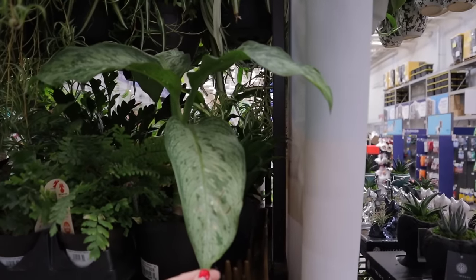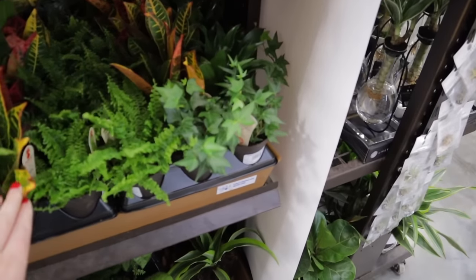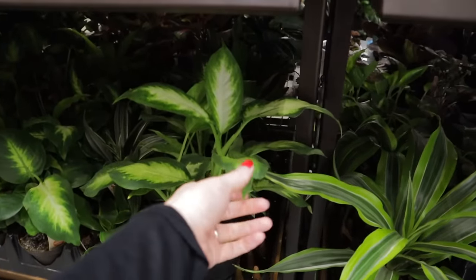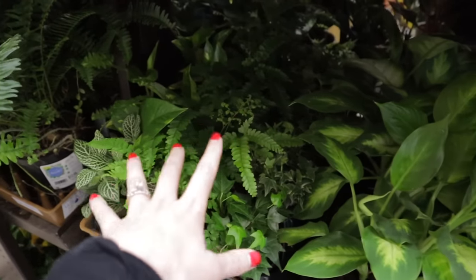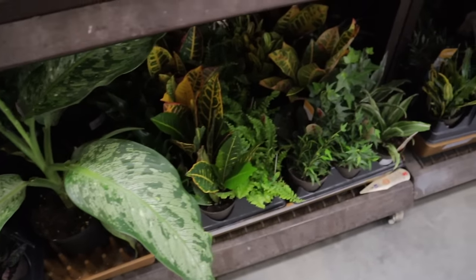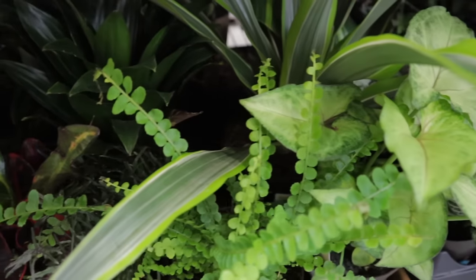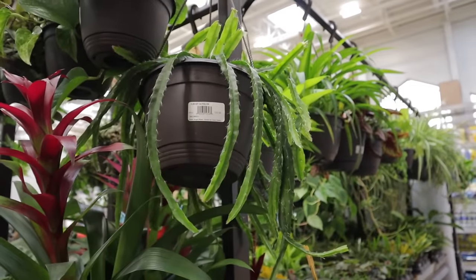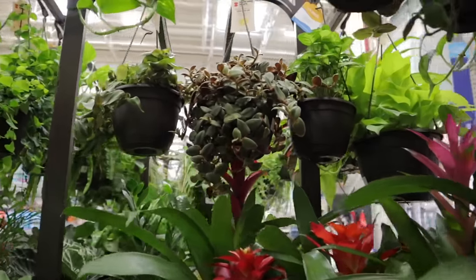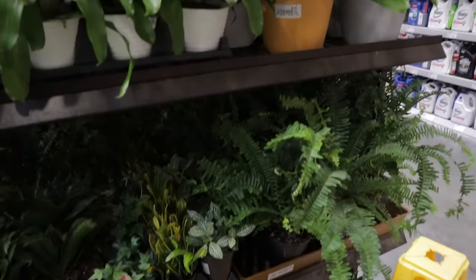This is a beautiful dieffenbachia. They have some fluffy ruffle fern, crotons, dracaena, syngonium, another dracaena, dieffenbachia. Some fern, fittonia — this one is really pretty, just stunning leaves. Some cacti, lemon-lime maranta, and some cute little tradescantia — it's the teddy bear one. Just taking my time looking through — beautiful bromeliads, more fittonia here.